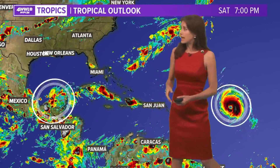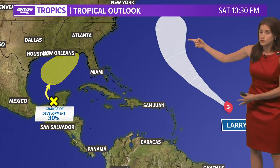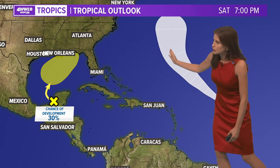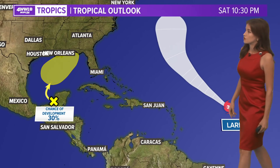This is Invest 91L, an area of investigation — not organized, not developed. And this of course is Hurricane Larry, a major hurricane that is still churning out here. Thankfully, you can see this one is going to track off to the north well before it reaches our part of the world. We'll continue to track Larry, but it might even go east of Bermuda, so hopefully it just stays over open water and uses up a lot of energy.